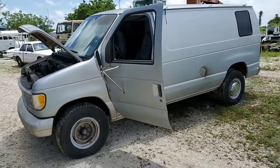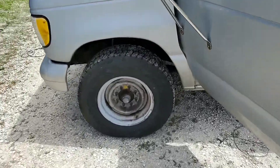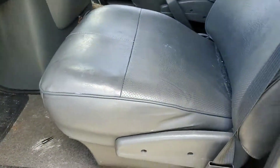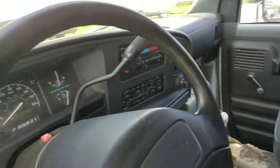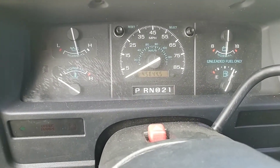Heavy duty van. Tires look great. Interior is nice. Seats are not ripped. 45,844 miles.